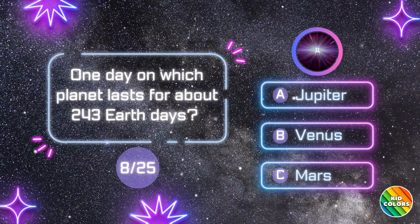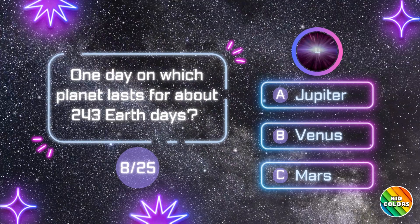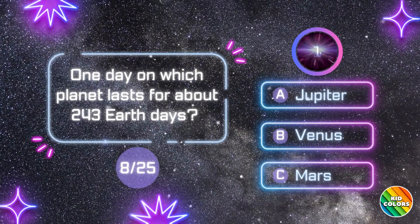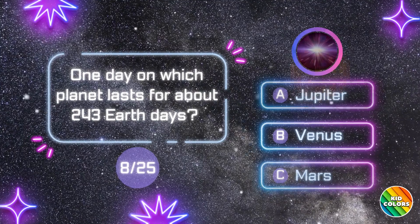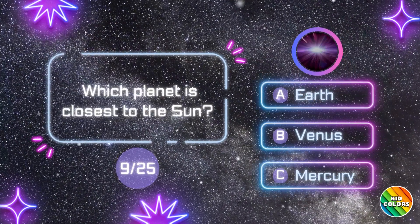One day on which planet lasts for about 243 Earth days? B. Venus.